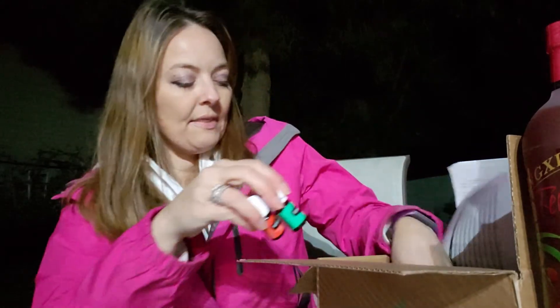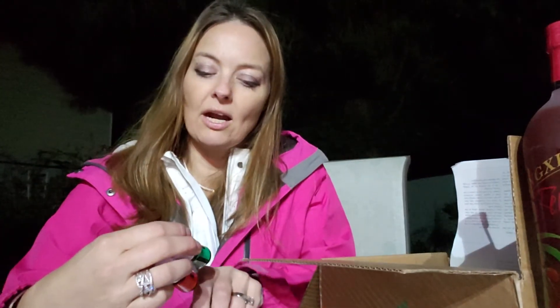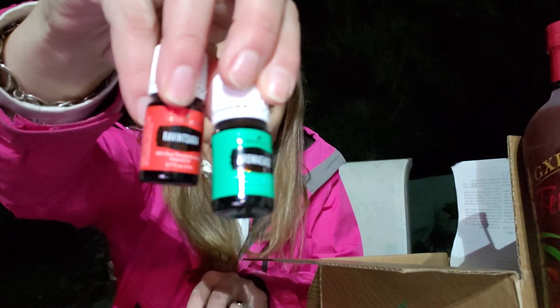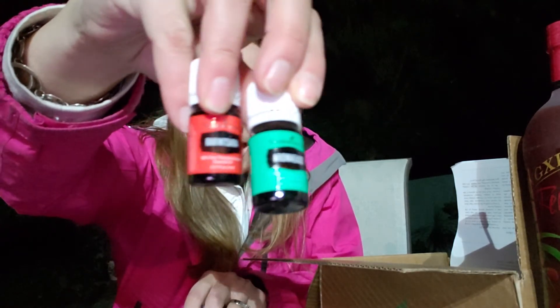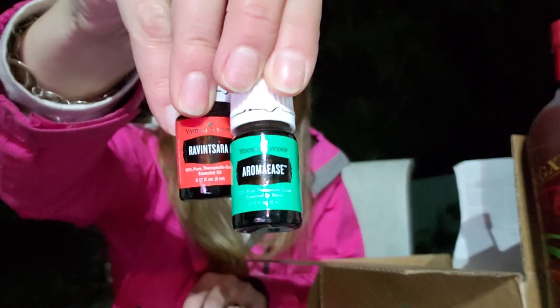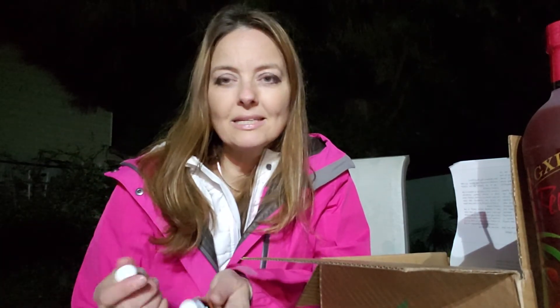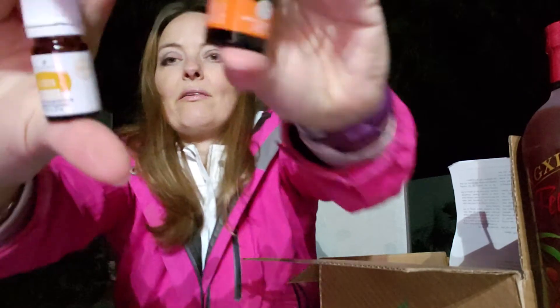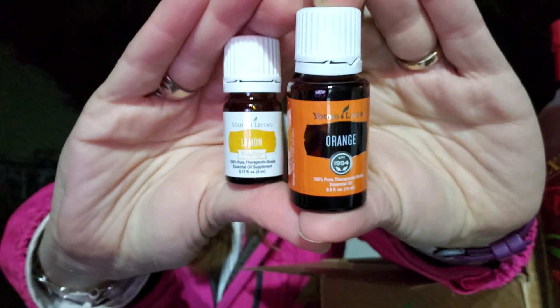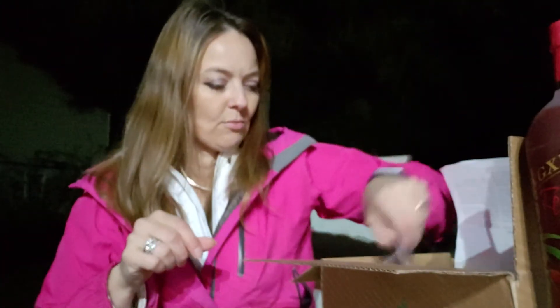A couple of other oils I got this month as promotions are RavenSara and AromaEase — I got both of those by spending over $190 total on my products. I haven't tried RavenSara yet but I heard it's kind of like eucalyptus and I'm really excited to try it. AromaEase I don't know a whole lot about but I look forward to trying it. I also got reorders of lemon and a big orange, excited to have those as refills.